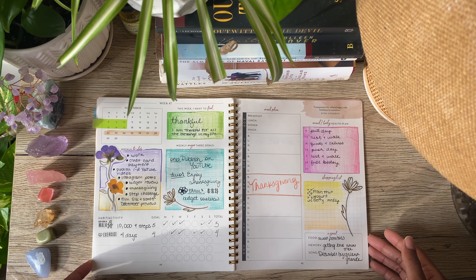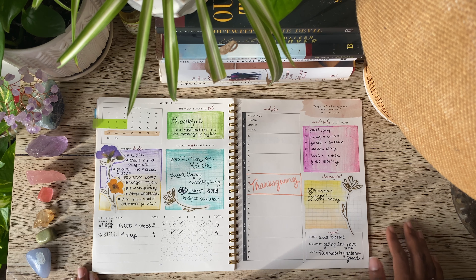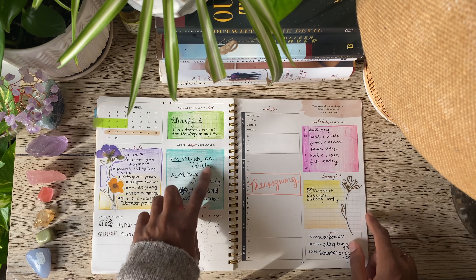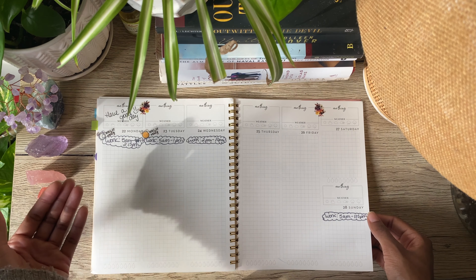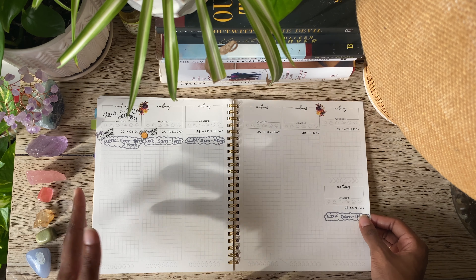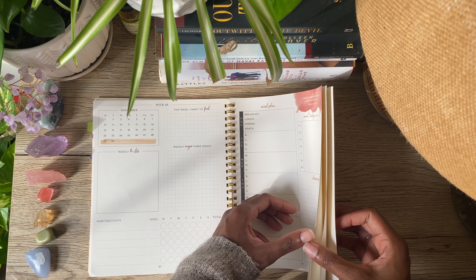I try to always keep it real with you guys when it comes to these kinds of things, because I don't want you to feel bad if you don't fill every single thing every single week or every single month. That's okay. I try my best to fill out the other stuff, and then you'll come to the weekly spread and see that I filled in literally nothing at all. I have 5 a.m. shifts, so being up at 4 a.m. for work, I just didn't have a lot of energy to put into this.